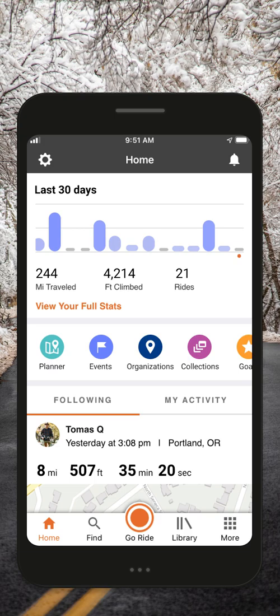We're excited to introduce a brand new home screen for our mobile app — one that gives you quicker, better access to your stats, and more opportunities to engage with your friends.